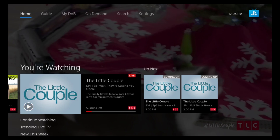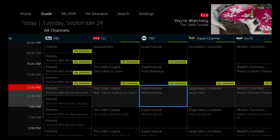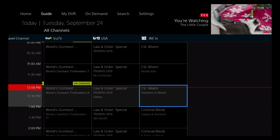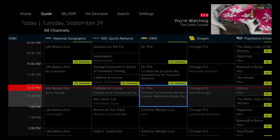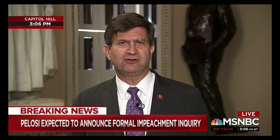Now we're going to the Guide. Instead of scrolling up and down, you scroll side to side through the channel listings. Let's click on MSNBC Live. I'm not going to play any live video because YouTube will flag it with copyright, so we'll go ahead and pause that.